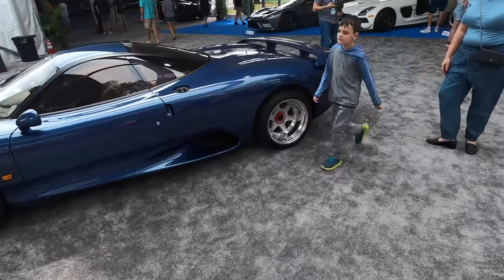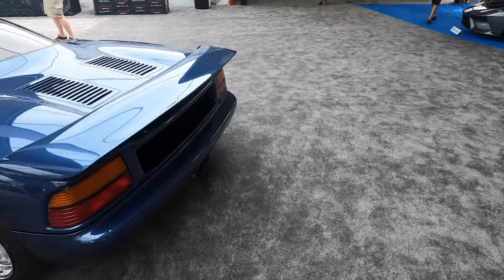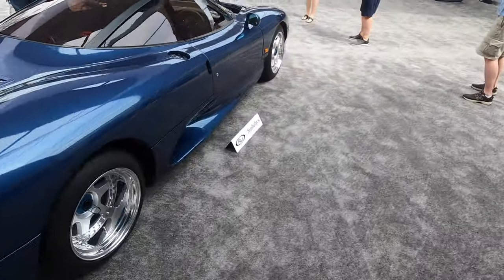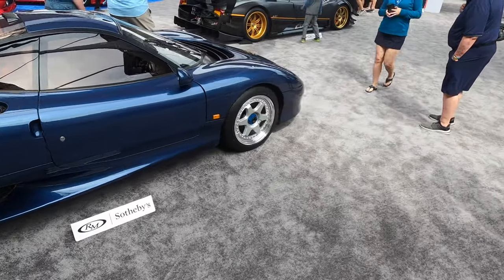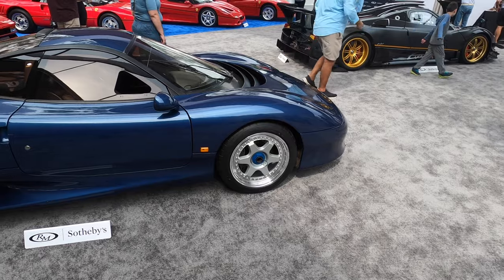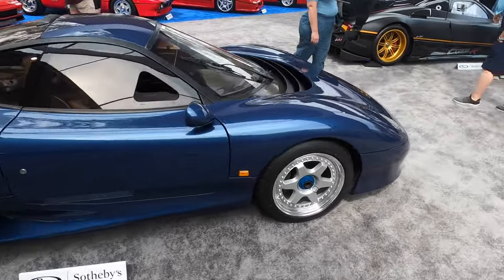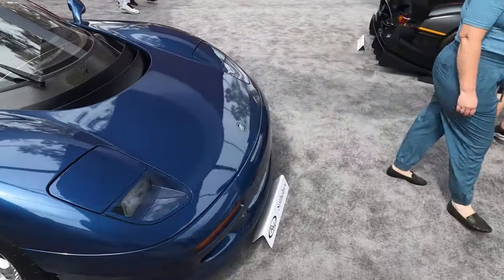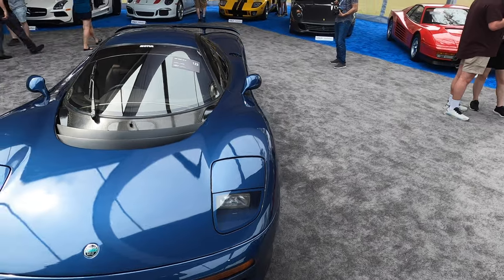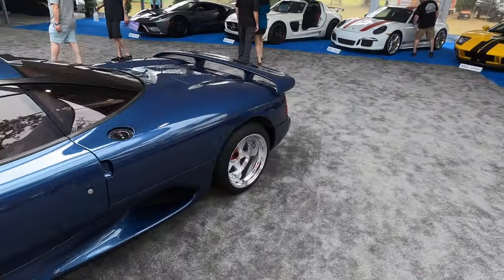What's this then? This is that Jaguar 220 I think that was restyled. I need to do some more research on this one — I'm pretty sure this was a one-off XJ220 that had been restyled. Yes it is — Jaguar Sport. This is the XR15. Okay, this is a pretty sweet car and I love the color. Really, really cool.